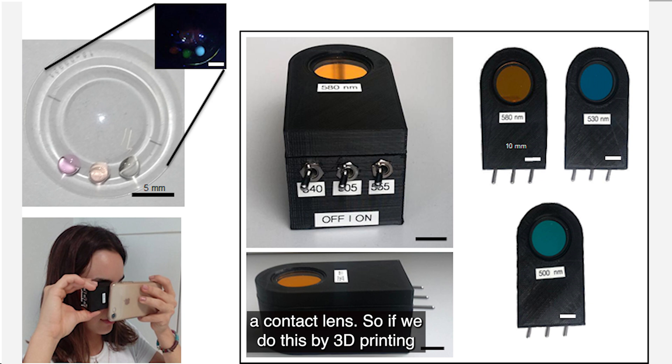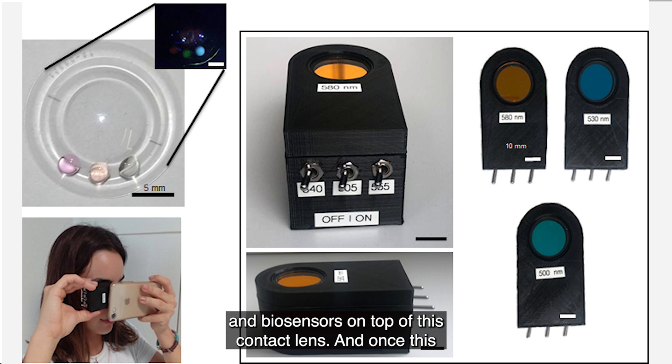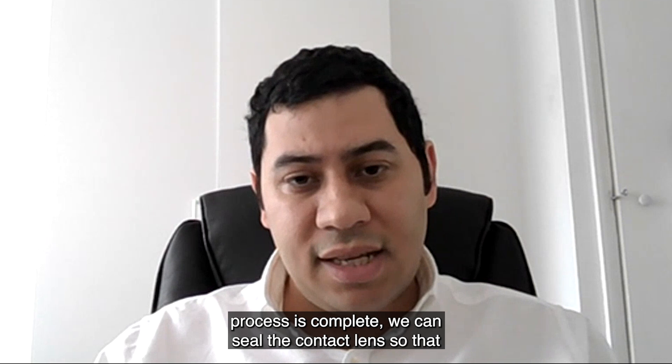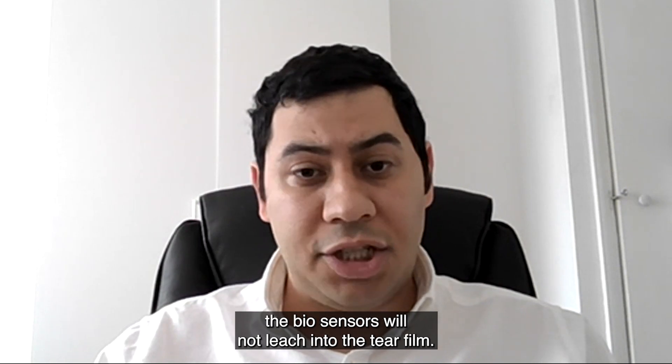We do this by 3D printing the contact lens and introducing these biosensors on top of it. Once this process is complete, we seal the contact lens so that the biosensors will not leach into the tear film.